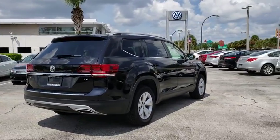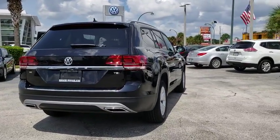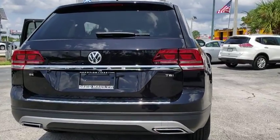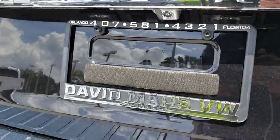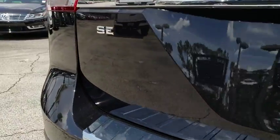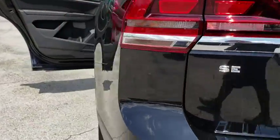Here are some of this vehicle's great options: traction control, dual airbags, alloy wheels, power steering, four-wheel disc brakes, eight speakers, power windows, compass, electronic stability control.